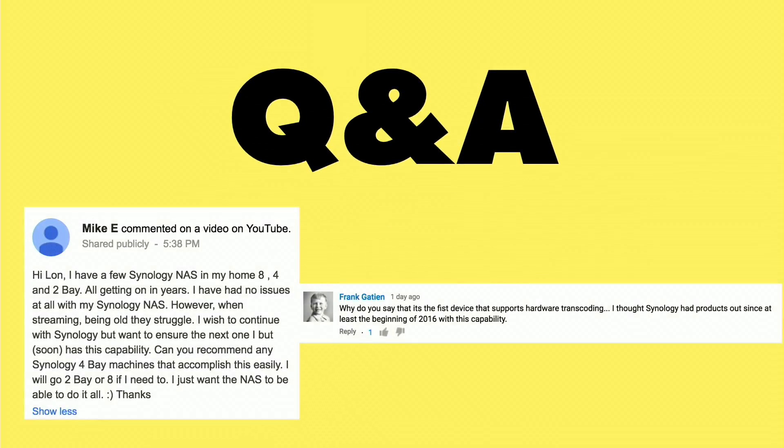And now it's time for some Q&A. I got a couple of good questions here that are kind of a representative sample of some feedback I got on the WD NAS review we did.